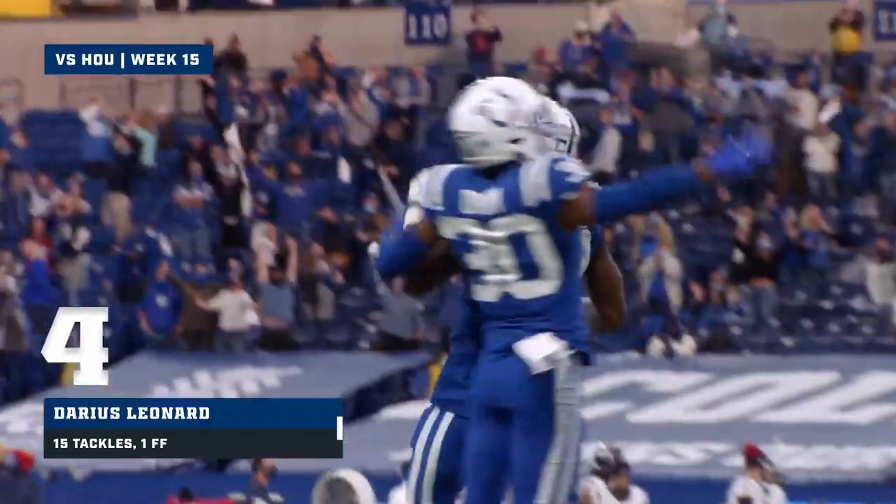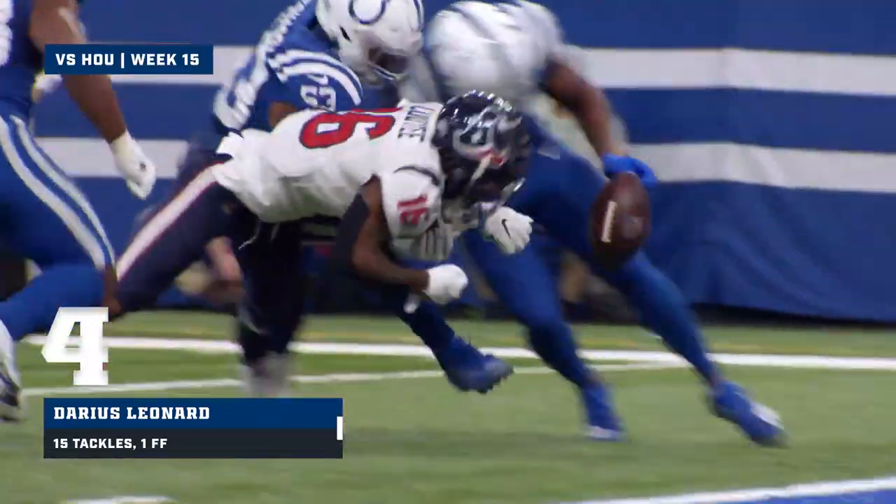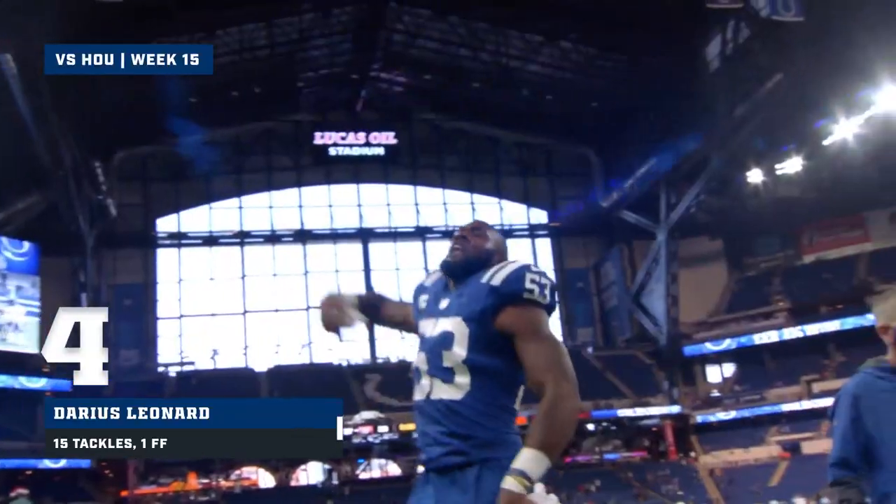He fumbled the ball. The Colts have it — it's a touchback. He comes in and punches that ball out. That is well done by Darius Leonard.